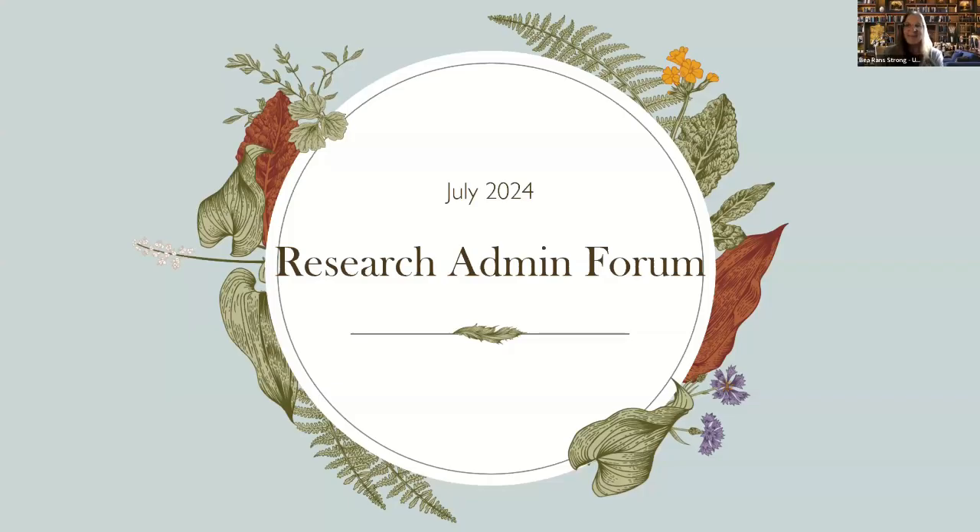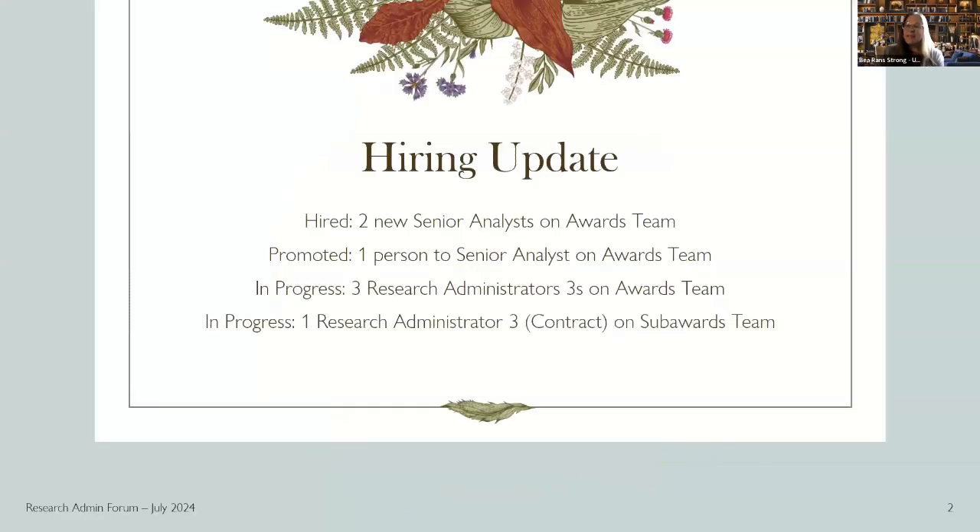Hello, everyone. I'd like to provide a couple of updates for the awards team. We have some hiring updates. We're happy to announce we have already hired two external new senior analysts for the awards team and promoted one person to senior analyst as well. Additionally, we still have a couple of positions in progress: three research administrator threes in the awards team and one research administrator three on contract on the sub-awards team. We are moving through and we thank you all for your patience.